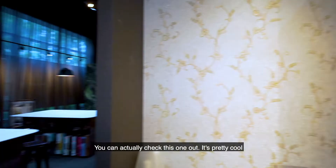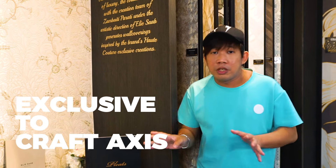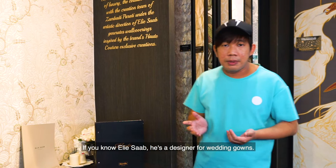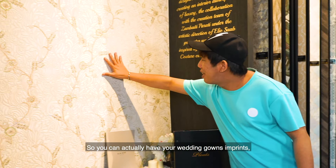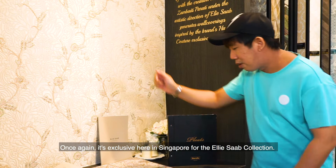You can actually check this one out — it's pretty cool. It's by Ellie Sub, and it's exclusive to Craft Axis here in Singapore for the Ellie Sub collection. If you know Ellie Sub, he's actually a designer for wedding gowns. So you can actually have your wedding gown imprint with all these nice shiny bits on your wall itself. Once again, exclusive here in Singapore over at Craft Axis for the Ellie Sub collection.